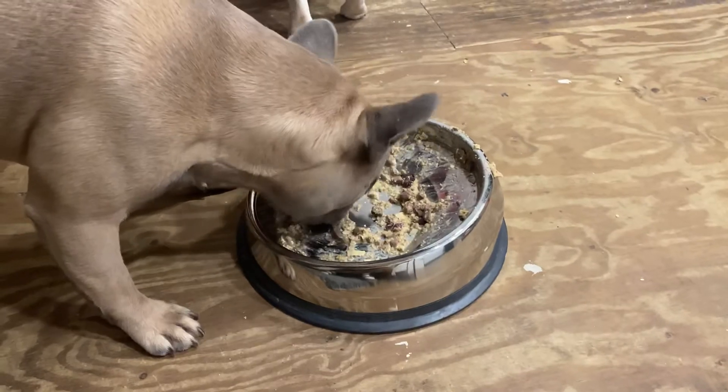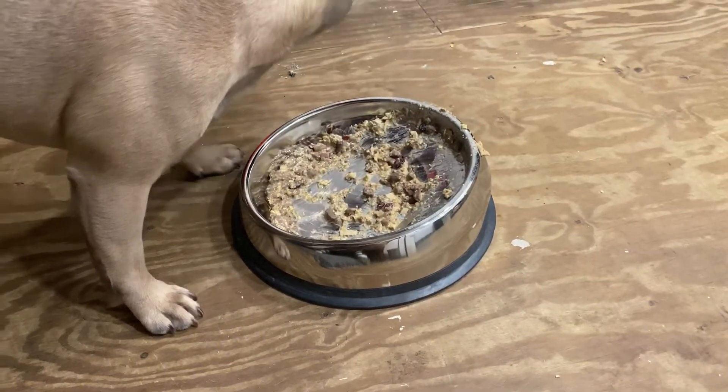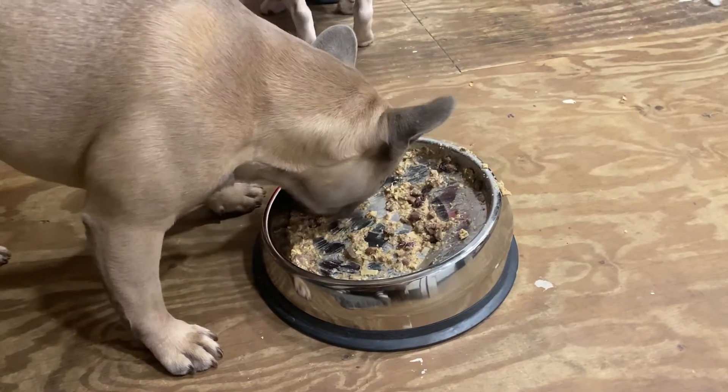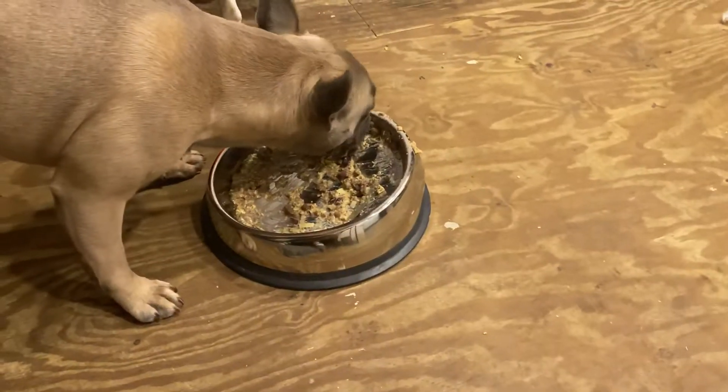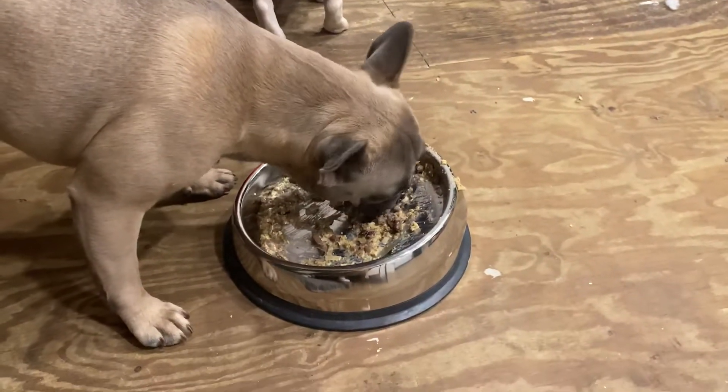They don't make a mess all over the floor, and they've got a rubber seal around the bottom so they don't slide all over the place. Today they're eating with me, hanging out in my shed right over here.